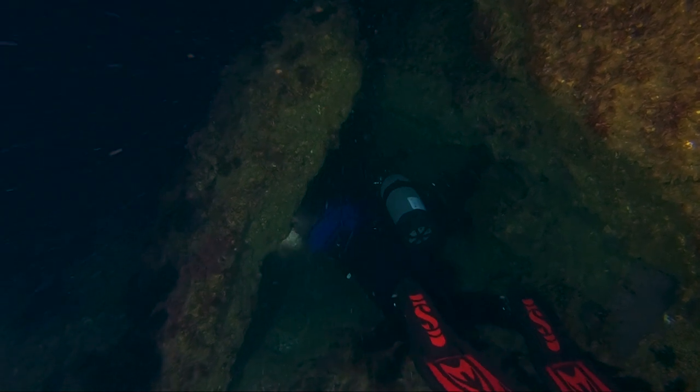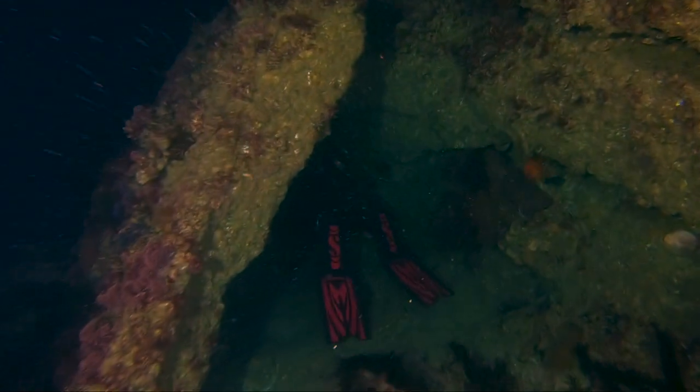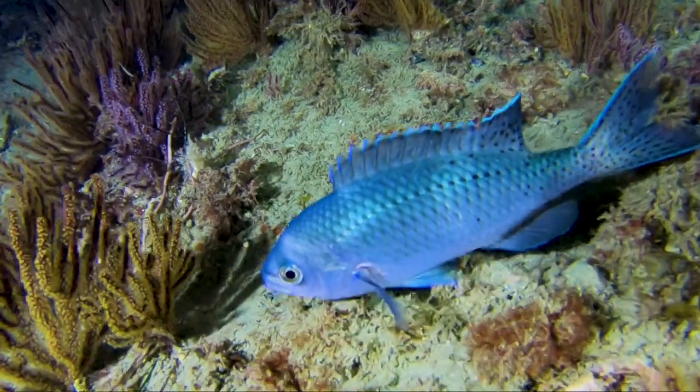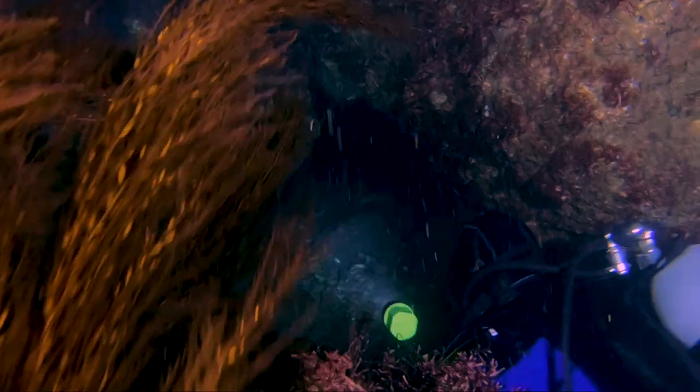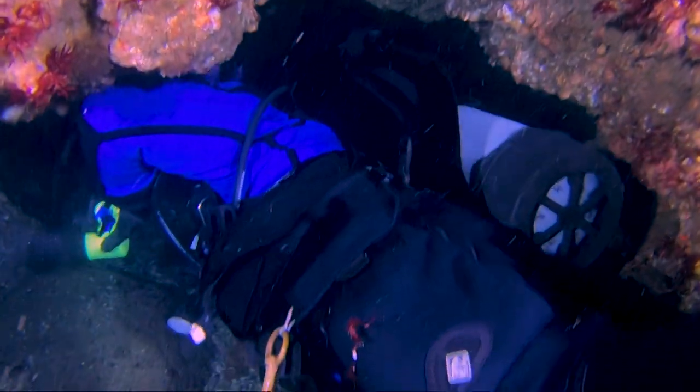Brian enters this short swim-through, and up ahead we spot a small blacksmith fish. Due to us supplying all the light on a night dive, this blacksmith is particularly colorful. Moving further along the reef, Brian locates a short tunnel going through to the next channel. This tunnel doesn't really qualify as a full cave since it is so short and doesn't branch out. However, swimming through formations like this always seems to attract divers.